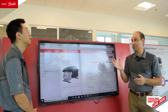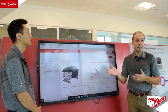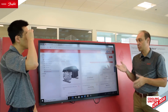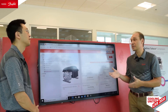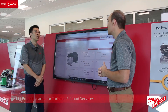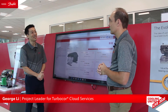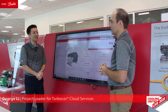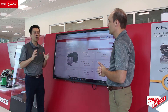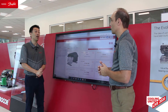With me now is George Lee, who is the lead for Turbocore Cloud Services. George, what can you tell us about Turbocore Cloud Services and what makes it different from other HVAC IoT solutions on the market? Well, Frank, the key difference here is Turbocore knowledge. For decades we have been using Turbocore knowledge to create successful compressor products for the market.